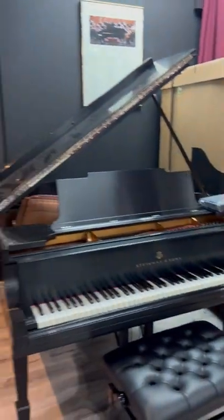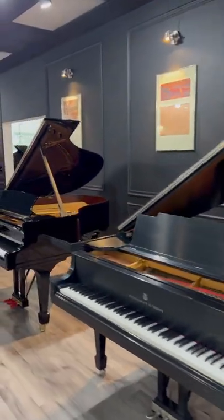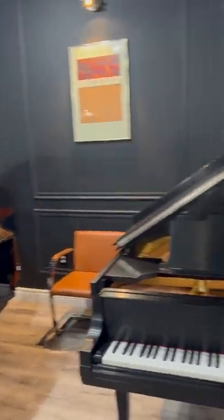Here's all the Steinway M's on the M wall — brand new M's and fully restored M's.